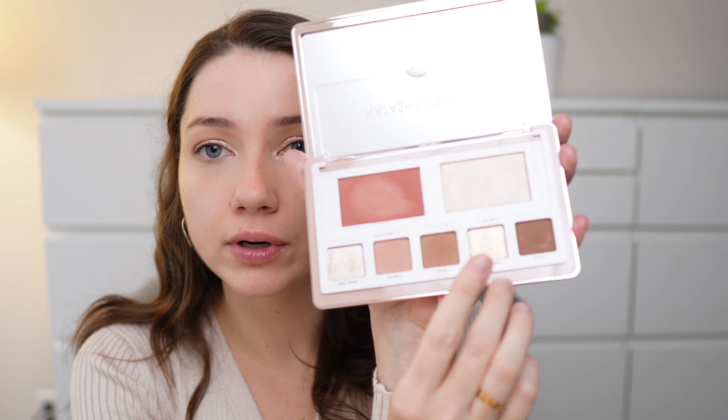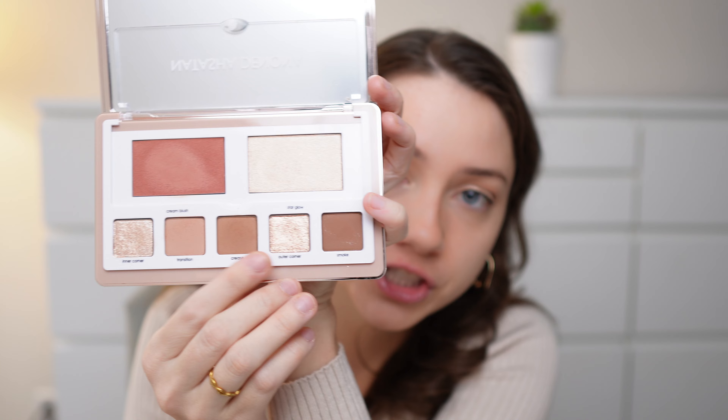There is a bit of fallout on my cheeks from the eyeshadow but that's okay because I haven't done my complexion yet. I'm going to take the outer corner color — more of a golden shade — also on my ring finger and put it on the other half of my eye, the outer corner, just so there's some transition between the two shimmers. This one is pulling more of a rose gold, whereas the first color was more of a silver shade.